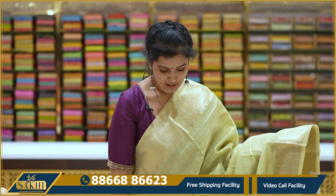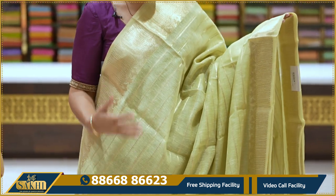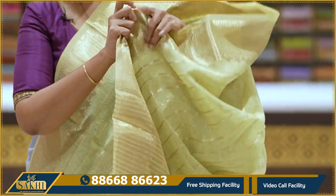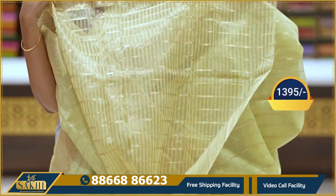Light mint green — you also have horizontal lines with two sides borders, polka dots, zigzag lines, leaves, and florals. Also includes a blouse. 1395.